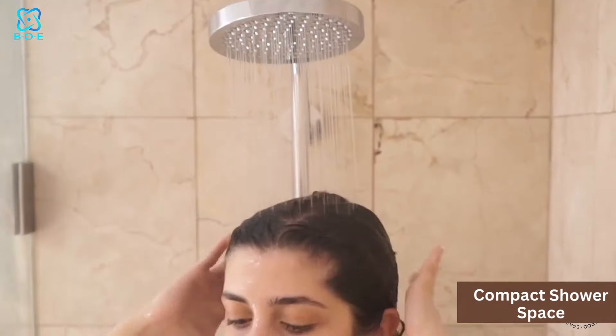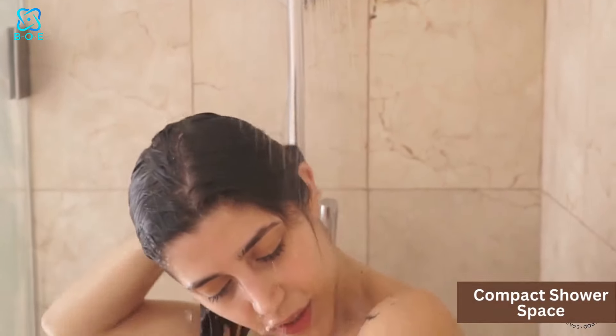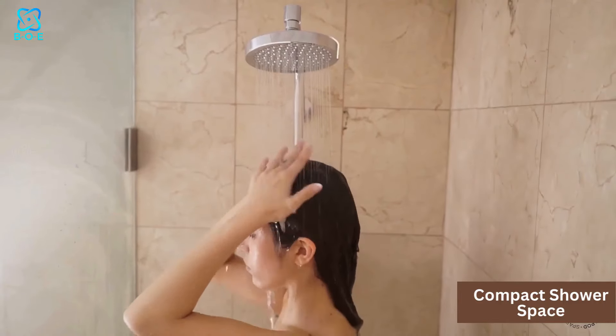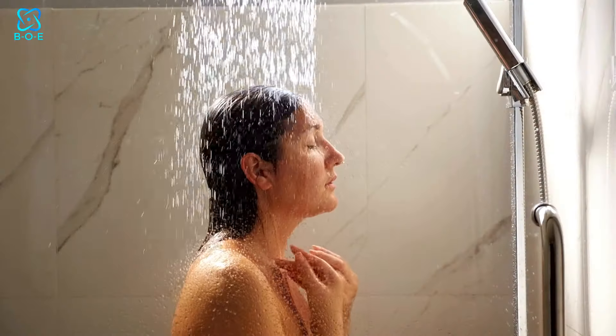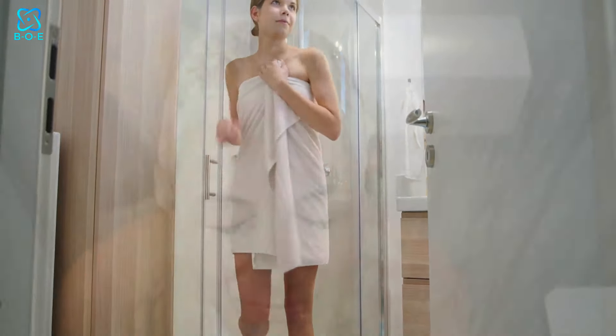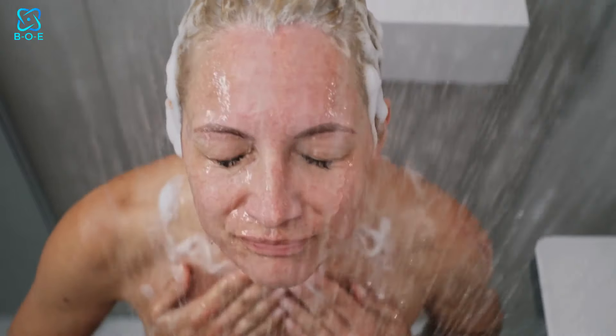Picture this: a compact shower space transformed into a luxurious oasis with the perfect showerhead. Not only does a well-chosen showerhead save space, but it also enhances your showering experience. Imagine stepping into your tiny bathroom and being greeted by a gentle rainfall or a powerful massage spray — all from a sleek, space-saving showerhead.